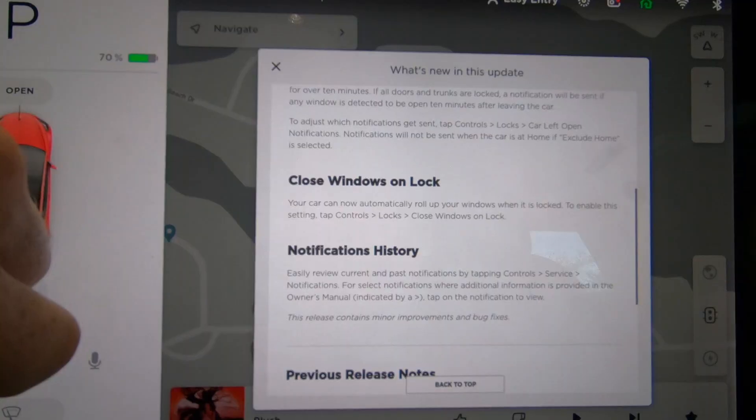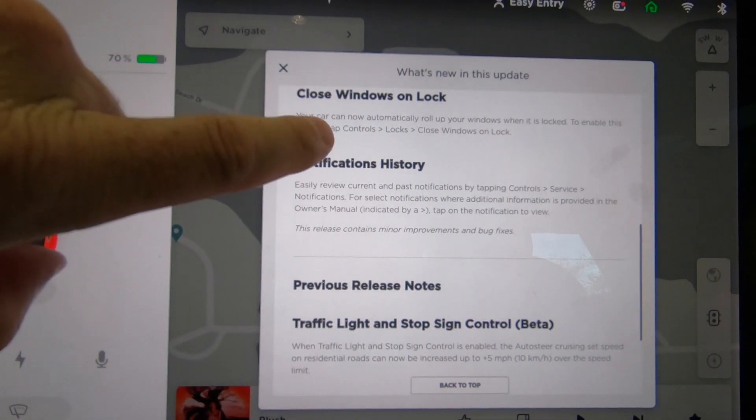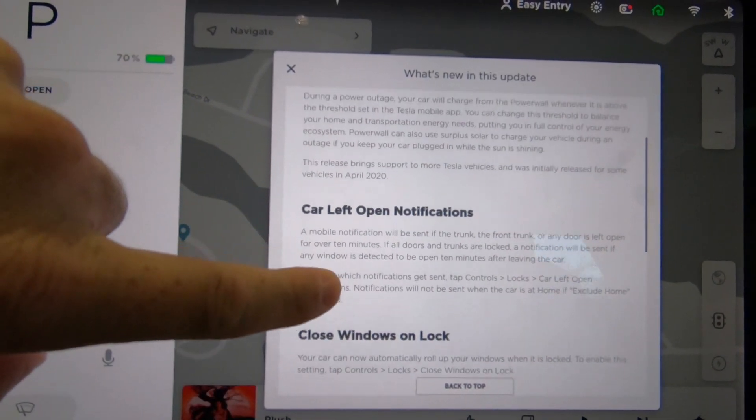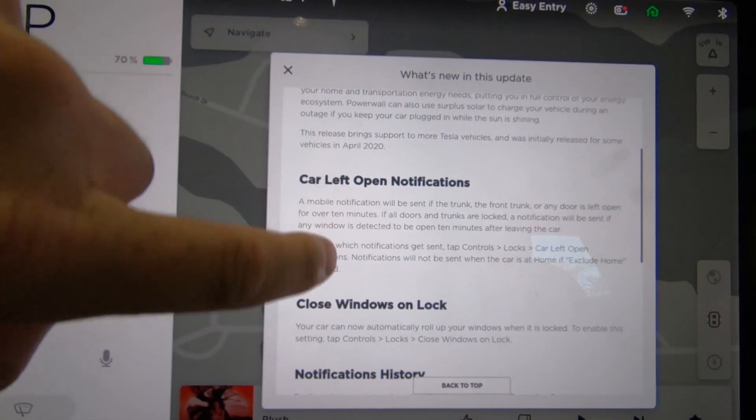Another cool feature here is notifications — or history of notifications — that you have received in the car. It's always good to have historical data to be able to go back to and peruse if you need to, or if there's something that came up that you just needed to go back and find. Now you have the capability of doing that. And of course, with this update, I'm sure there were many bug fixes to autopilot, traffic light, and stop sign, and some other features that I'm sure many other YouTubers will be out there testing.